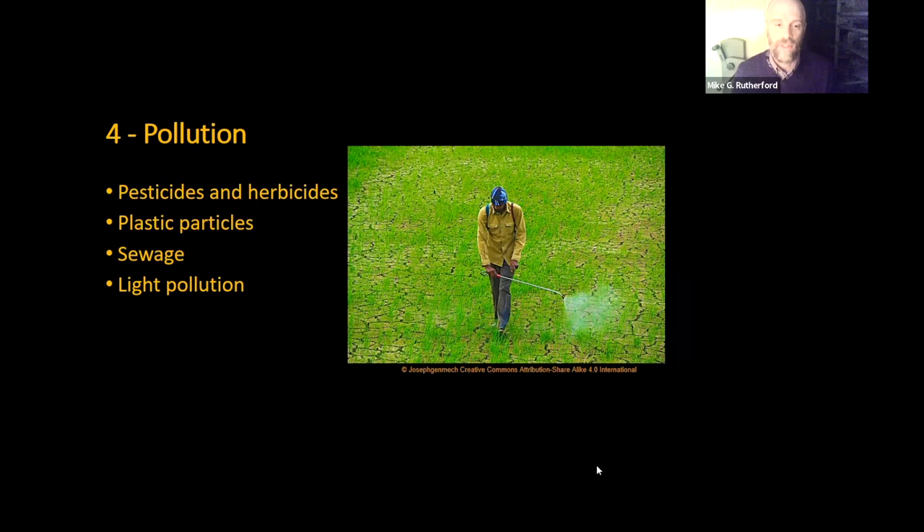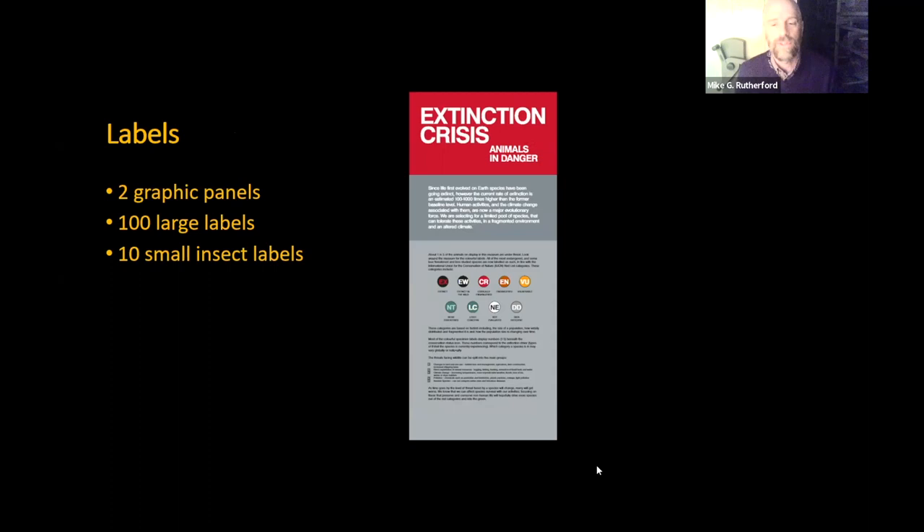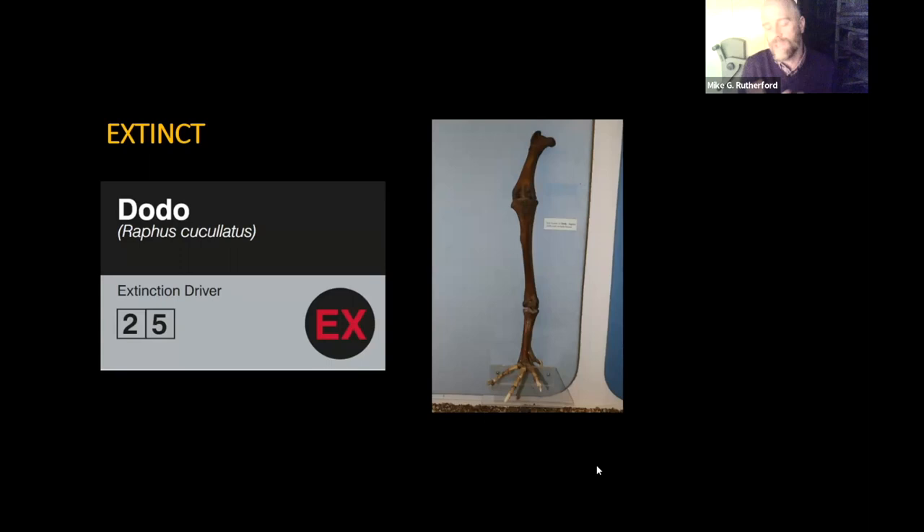Light pollution is a particular problem for insects and birds as well. The last category — invasive species — is one of the results of human movement around the world, as we've introduced both on purpose and accidentally species to other places. They can out-compete native species, predate on them, or carry diseases that native species are not immune to. So to bring you back to the actual display, it's quite simple: just two graphic panels, 100 large labels, and 10 small insect labels scattered around the museum.